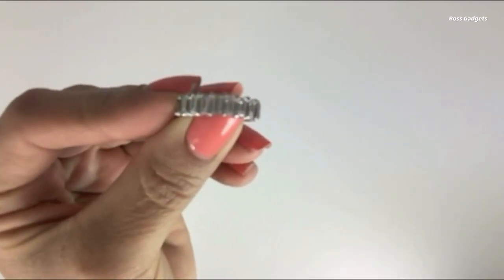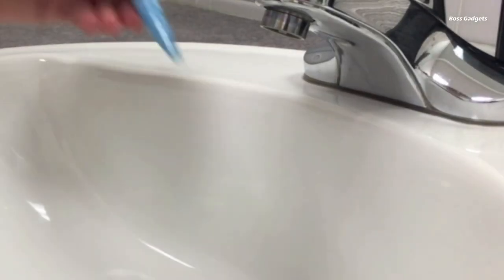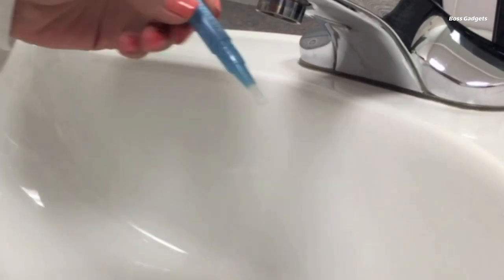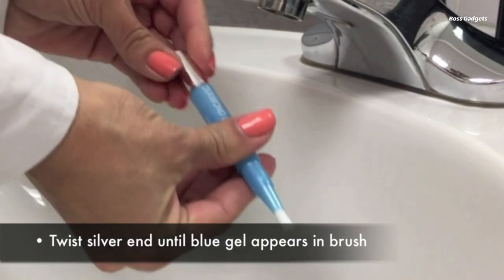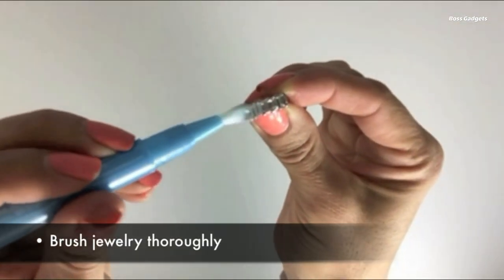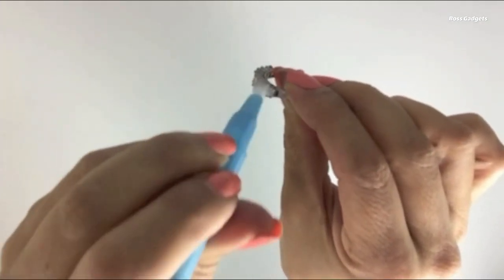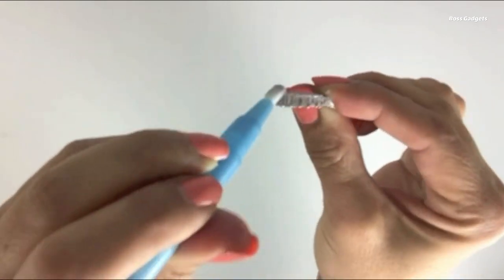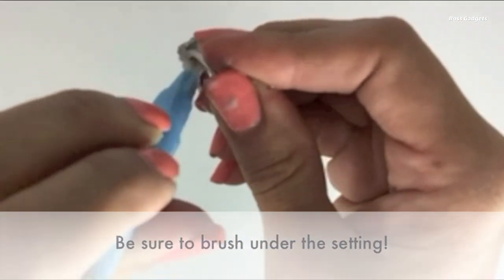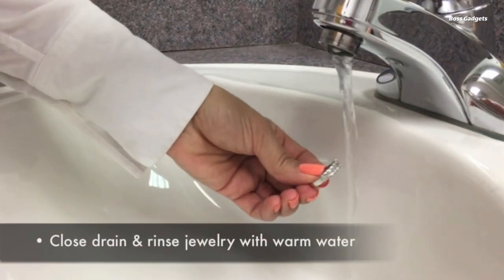Formulated with a specialized polymer system, this easy-to-use cleaning pen effectively removes built-up dirt, oils, and fine scratches, leaving your diamonds, precious stones, platinum, and gold looking their absolute best. Unlike traditional jewelry cleaners, the Diamond Dazzle Stick features a quick-drying formula that prevents unsightly water spots or streaks, maintaining that freshly polished appearance for longer — making it an ideal choice for keeping your engagement rings sparkling, even on the go.